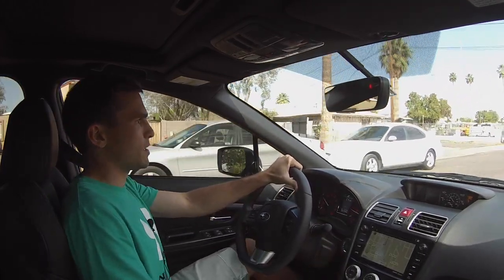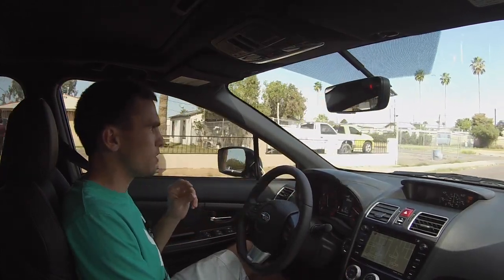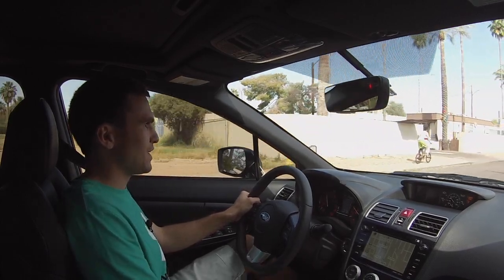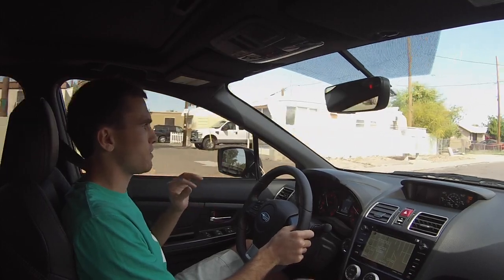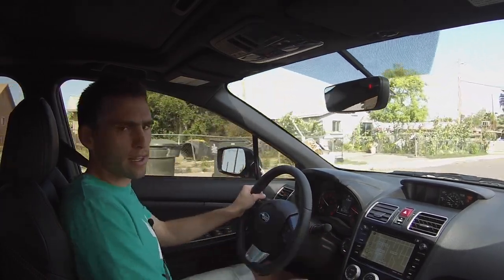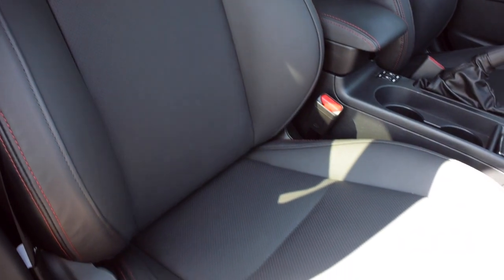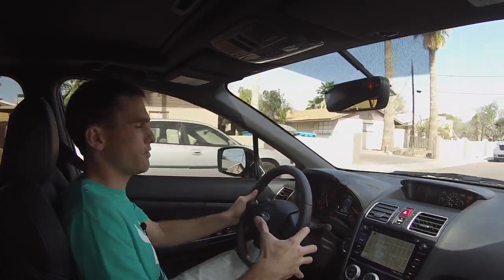I don't need all-wheel drive because I am in Phoenix, Arizona, where it doesn't snow. That was my main thing. But I can already tell you that I'm really enjoying this car. The first thing you notice getting from my ST into this car is you're sitting up higher — you're not sitting down in the car. With the ST, you got those heavily bolstered Recaro seats and you just kind of plop into the car. You feel like you're in the car.